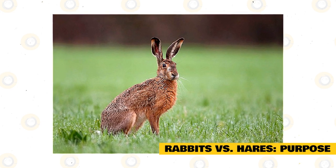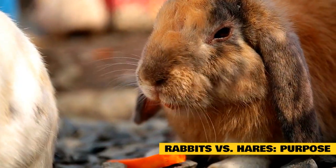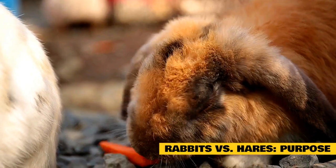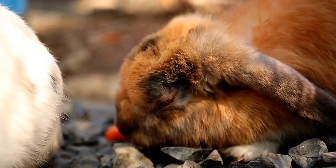Between the two, you will most often find that the rabbit is the domesticated one. Hares have never been domesticated; however, there have been rabbits bred with hares, but it is not one of the common methods. The Belgian hare is the main type most often the reason for crossbreeding.